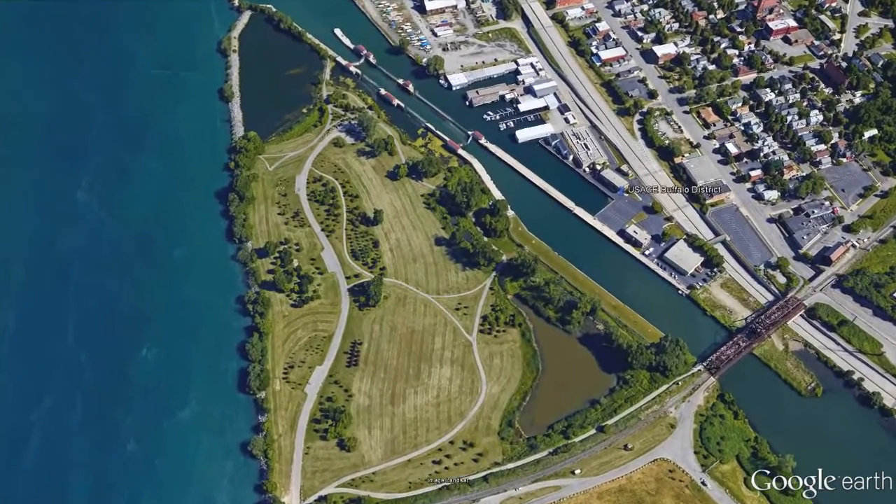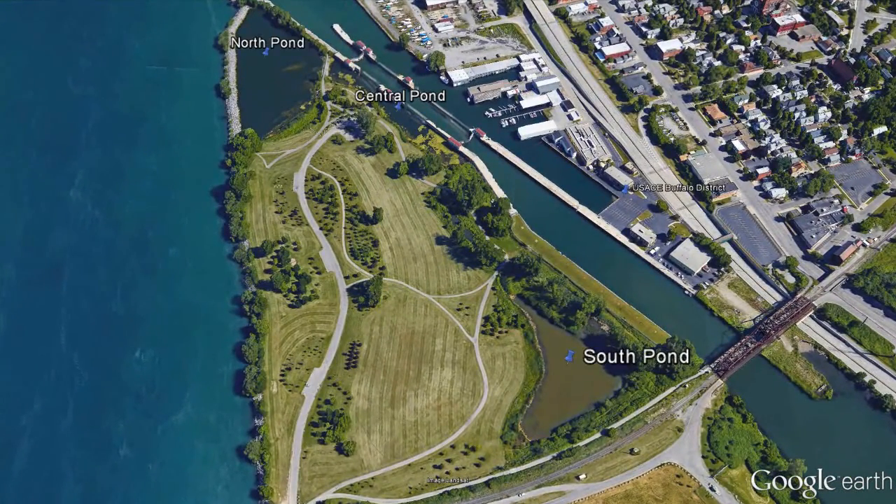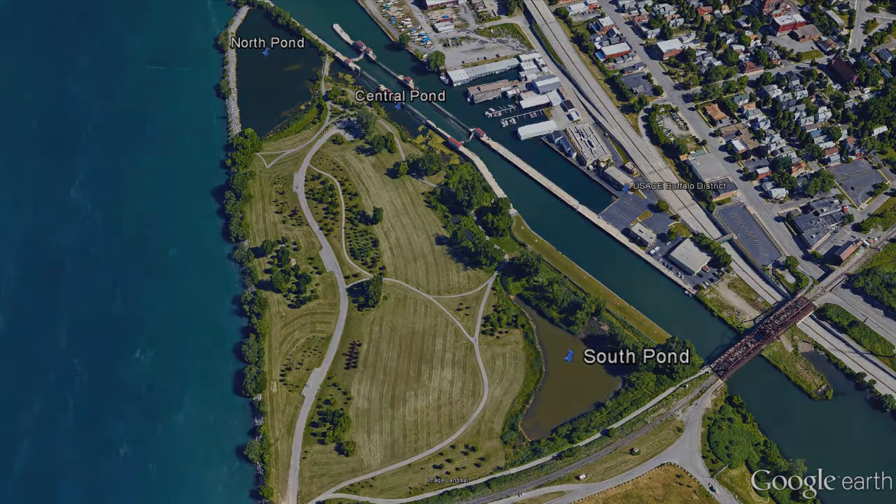We want to monitor the water quality benefits associated with replacing three culverts that separate these water bodies. This project folds into a bigger project, which is the Buffalo 204 project — the beneficial use of dredge material for ecosystem restoration.